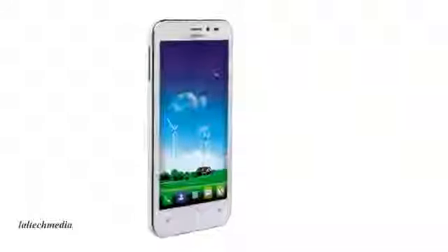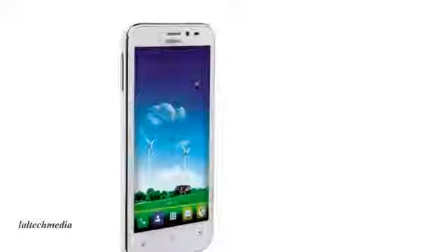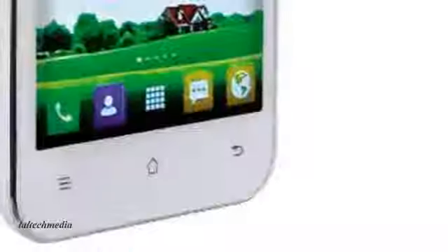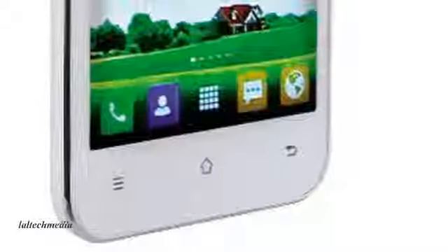The Expose 960 comes with a 4.3-inch display with WVGA 800x480 resolution, an 8-megapixel camera at the back and a 2-megapixel front camera. It is Dual-SIM connected with a 1 GHz dual-core processor and 512 MB RAM.